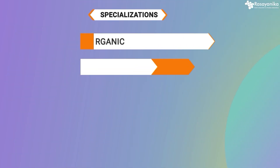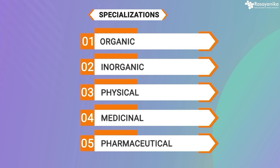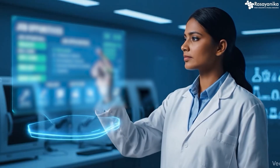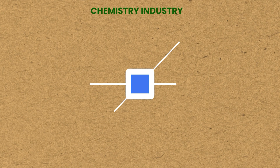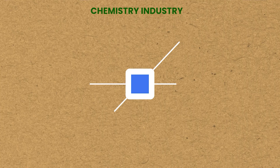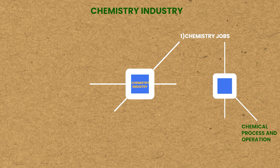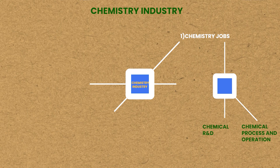I'm sure you already know about organic, inorganic, physical, medicinal, pharmaceutical, all types of chemistry — pharmacognosy, all of that you must have heard of. But now let's look at how you can strategize to get jobs faster in chemistry. Let us divide the chemistry industry into four parts. The first part would be chemistry jobs, where you'll be working in a chemistry company, which can be further divided into chemical process and operations, and chemical R&D or research and development.